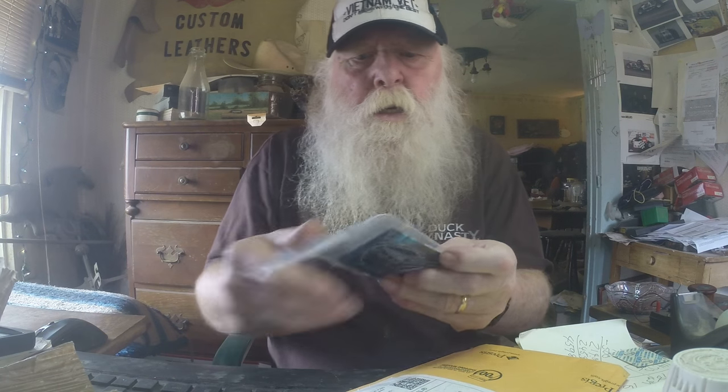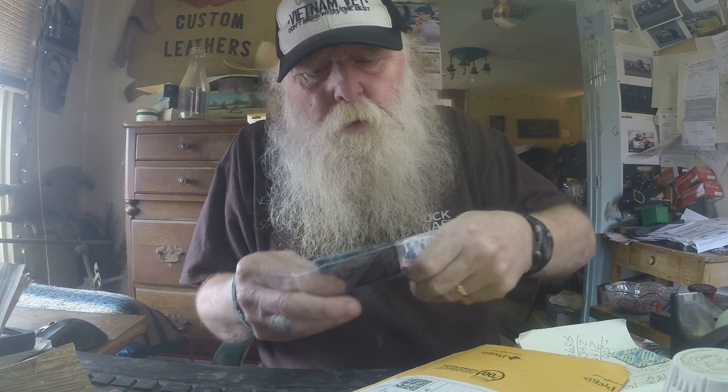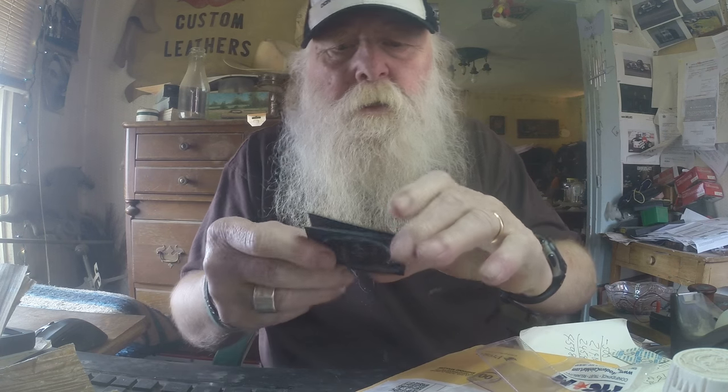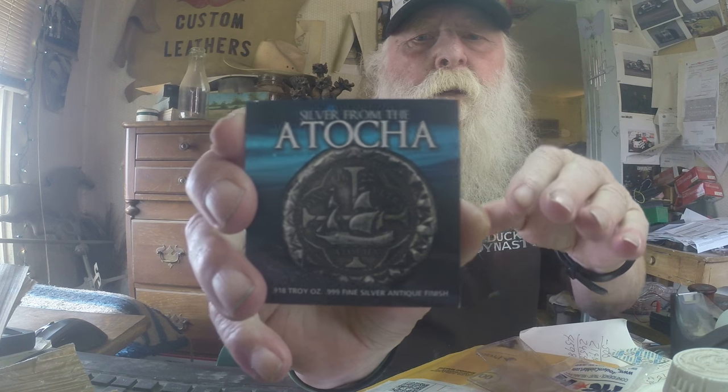Okay, here we go. Get out of there. Oh, it fell out. It's the Atocha Commemorative.